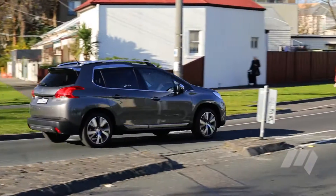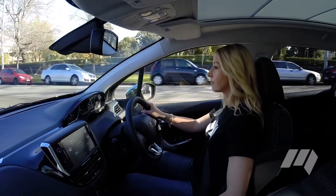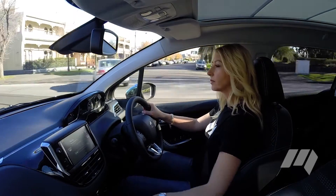Notably, the 2008 claims to be super frugal, with an average of just four litres of diesel used per 100 kilometres. Stay tuned to see if this claim is true.